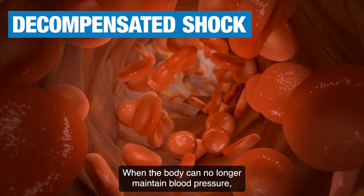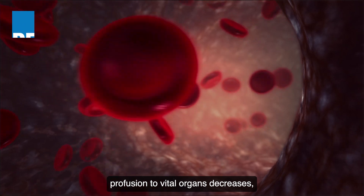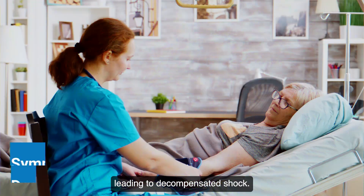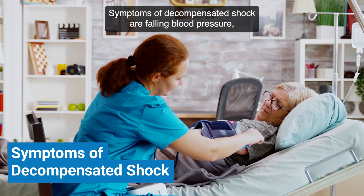When the body can no longer maintain blood pressure, perfusion to vital organs decreases, leading to decompensated shock.